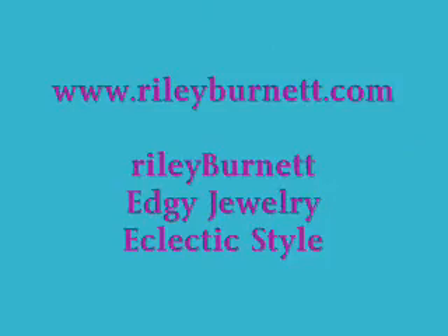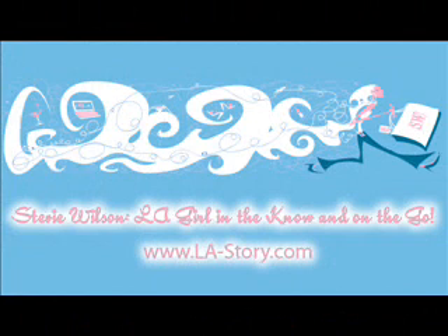Thanks for joining Stevie Wilson on LA Story. Feel free to check out other podcasts and videos. Bookmark it now — www.la-story.com.